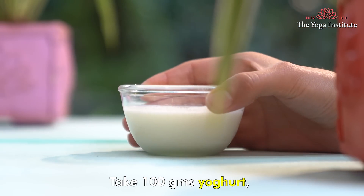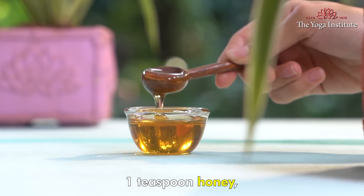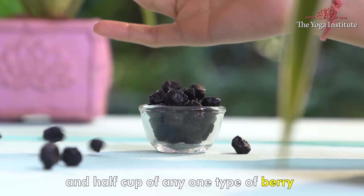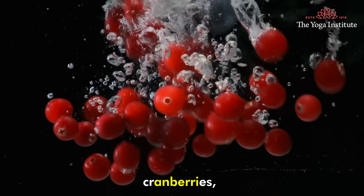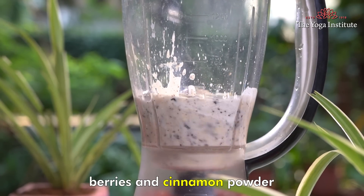Take 100 grams yogurt, 1 teaspoon lemon zest, 1 teaspoon cinnamon powder, 1 teaspoon honey, 1 cup chopped dragon fruit, 1 chopped banana and half a cup of one type of berry — either strawberries, raspberries, cranberries or blackberries. Blend the yogurt, dragon fruit, banana, berries and cinnamon powder.